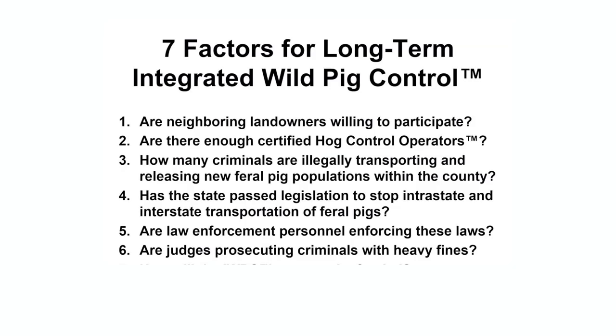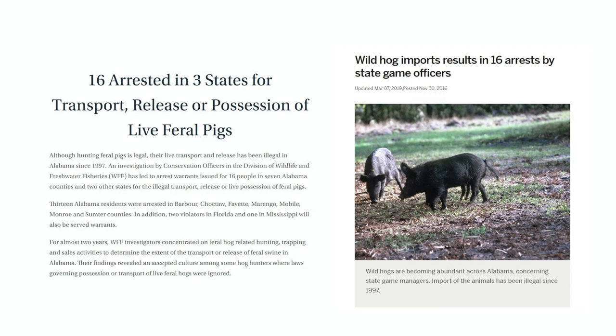Sixth, are judges in the court system prosecuting those breaking the rules with heavy fines? In Georgia, it has been illegal to release feral pigs since 2011, with a minimum fine of $1,500 and a maximum of $5,000.